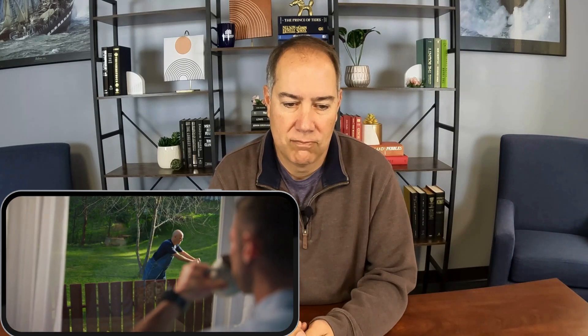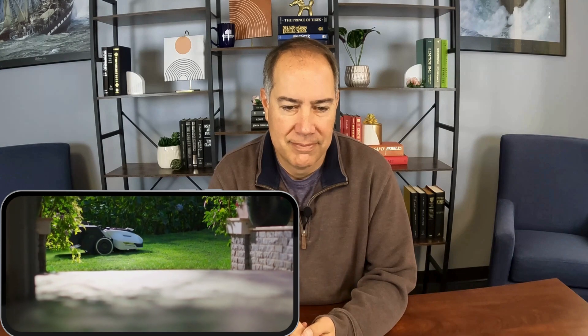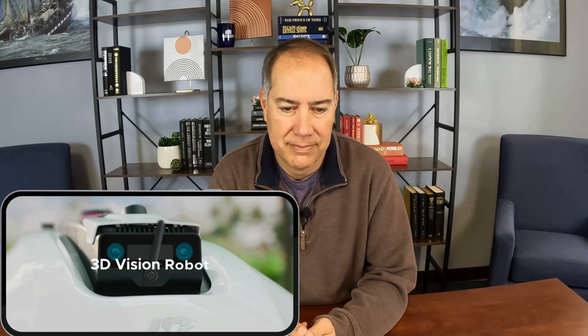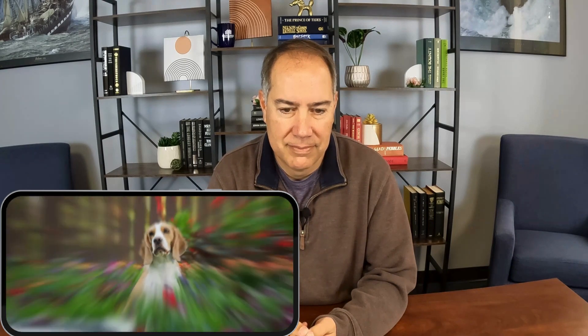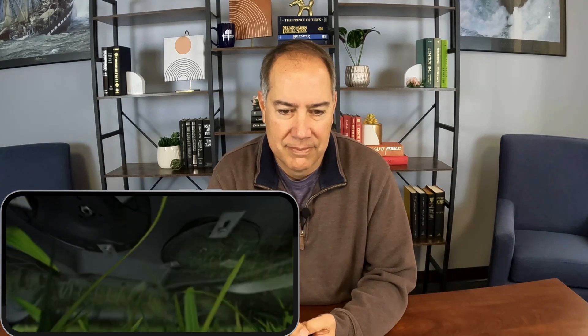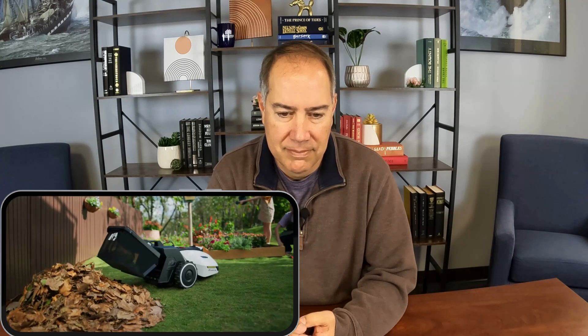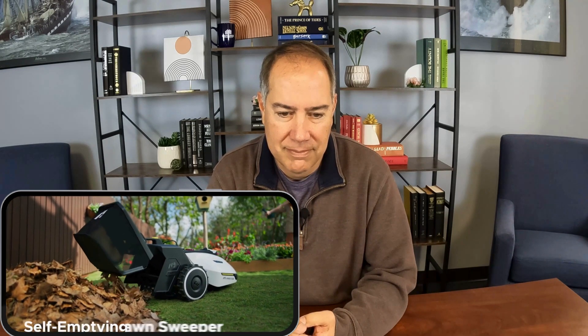The weekend — the perfect opportunity to mow the lawn. Meet Yuka, the 3D vision robot lawn sweeping mower. Yuka mows faster with dual cutting discs. Forget about sweeping — Yuka sweeps leaves and debris as it moves. And when all filled up, it automatically empties itself.